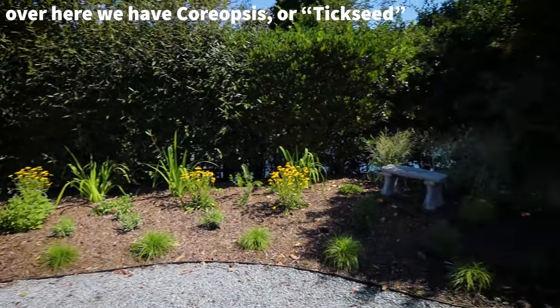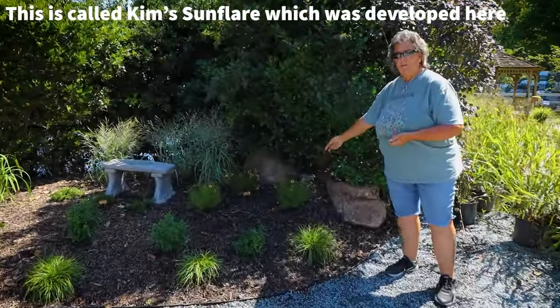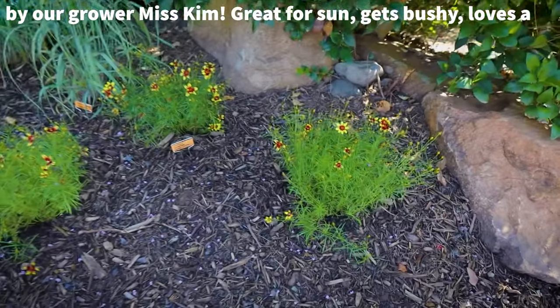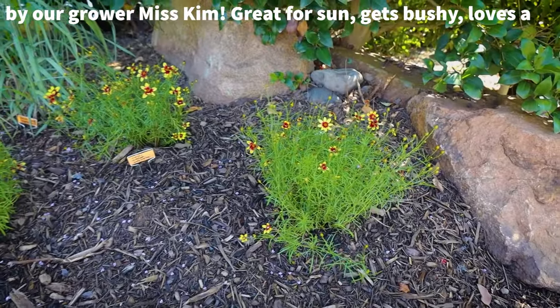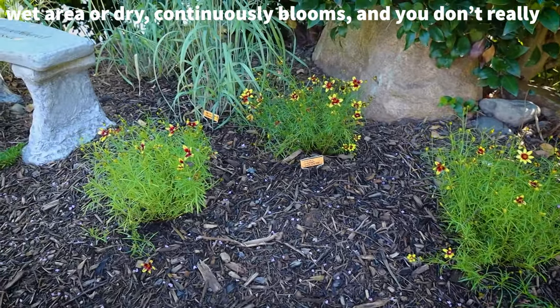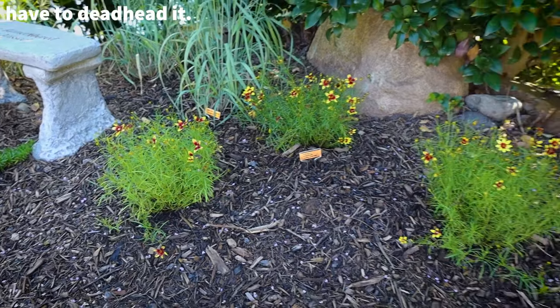Over here we have Coreopsis, or tickseed. This is called Miss Kim Sunflare, which was developed here by our grower, Miss Kim. Great for sun, gets bushy, loves a wet area or dry, continuously blooms, and you don't really have to deadhead it.